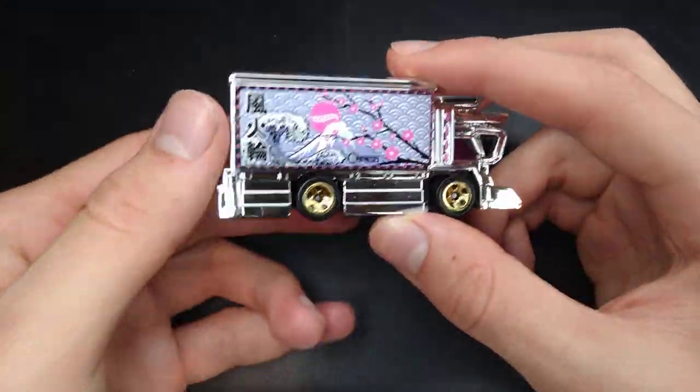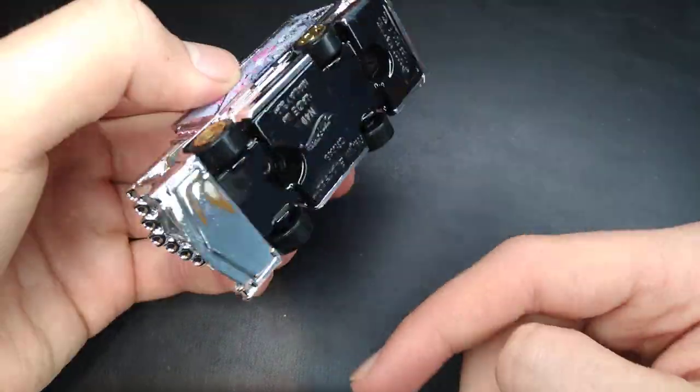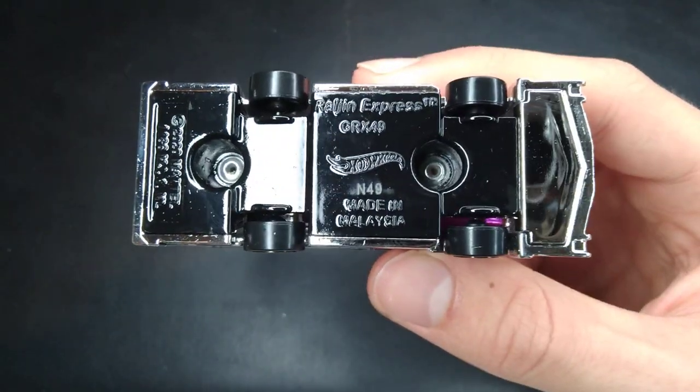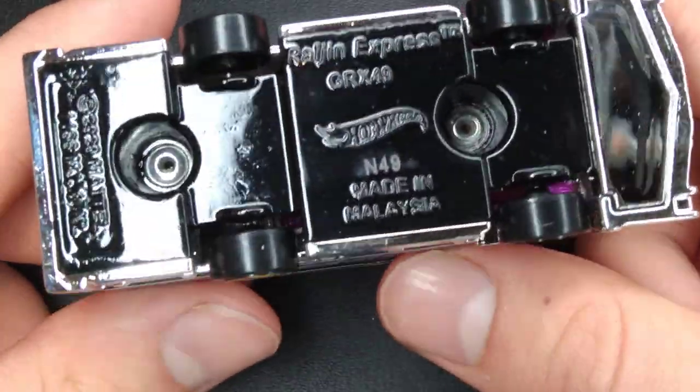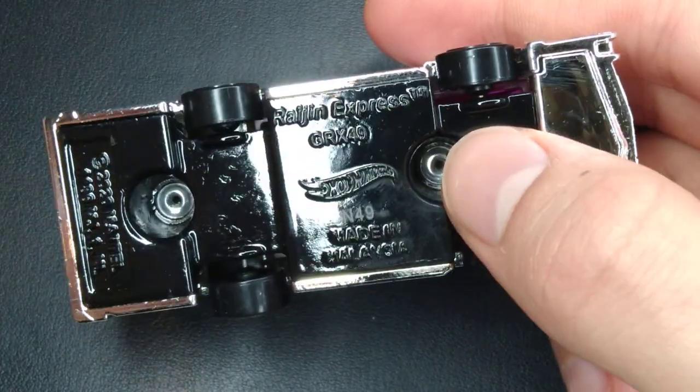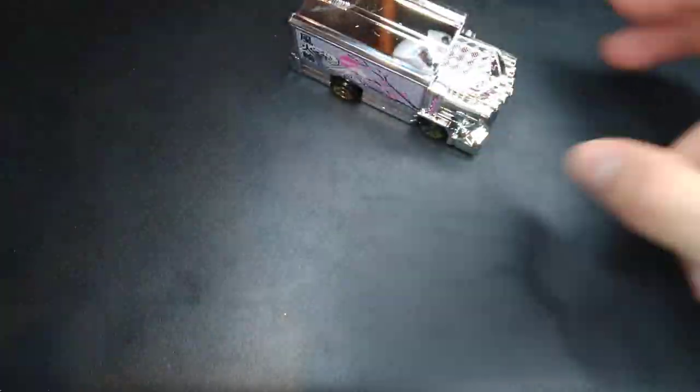It is quite a light casting, I have to say. The wheels all spin well and the base is die cast. This is the very first edition of the Ryujin Express — it came out in F-Case 2021 with a gloss black plastic base.